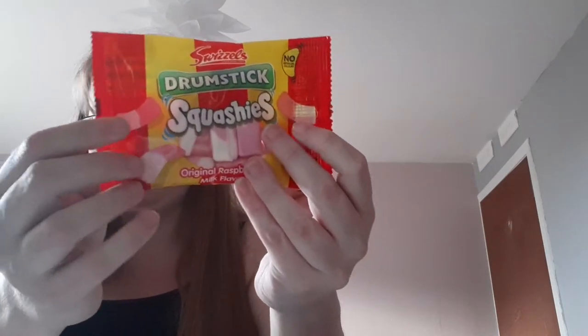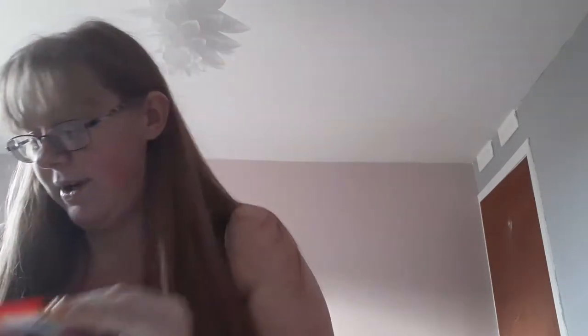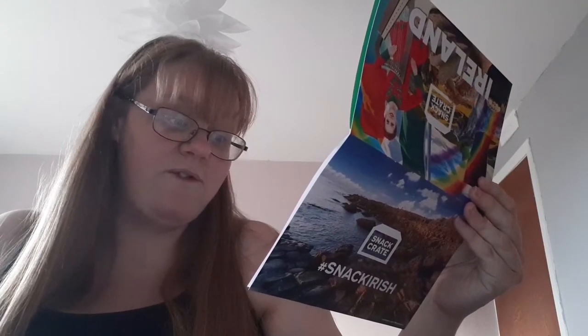Then we have some Drumstick Frikis. I like these — these are pretty nice. And it says: these foamy-like true sweets boast a unique flavour of raspberry and milk — an Irish favourite for years.